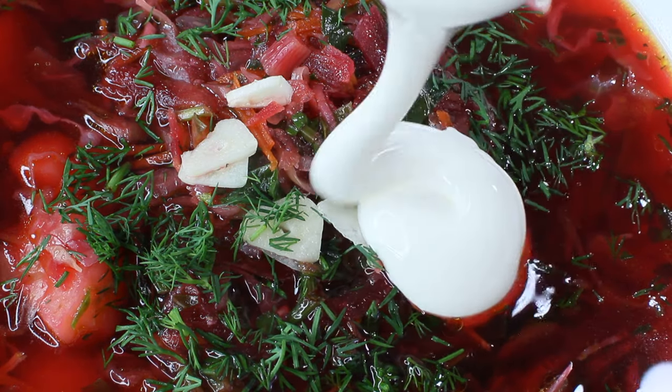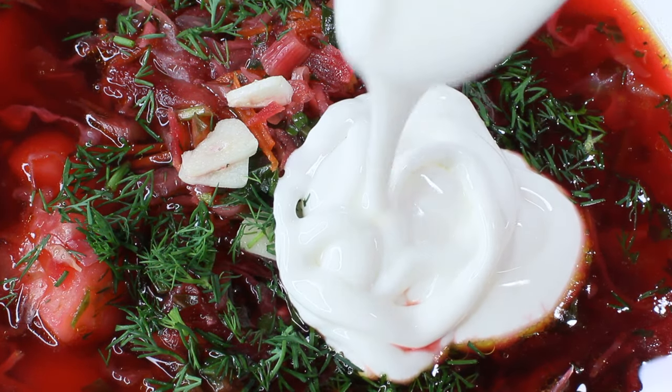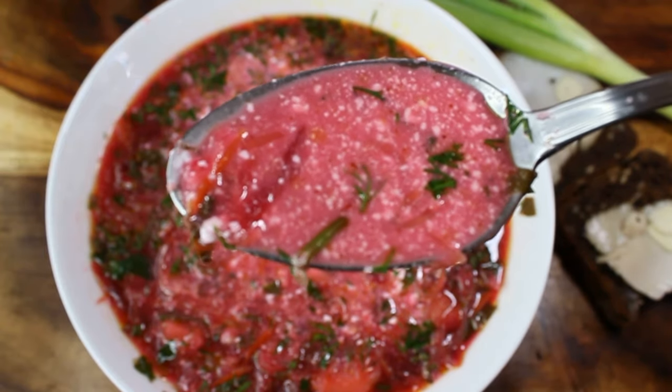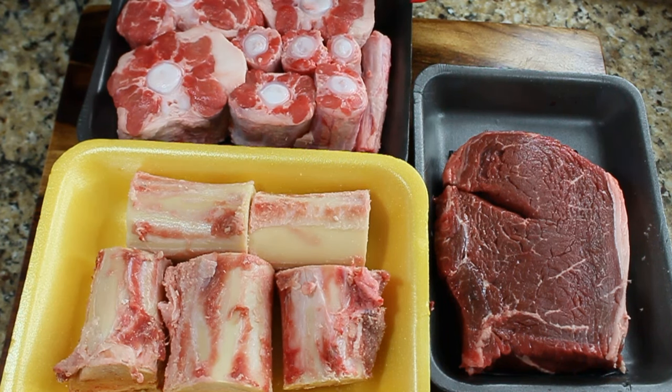Borscht is not popular just in Russia — it's one of the favorite soups in Ukraine and also in some Eastern European countries. Borscht can be made completely vegetarian, for example during Lent, but today I'm making a very traditional recipe with a beef stock.